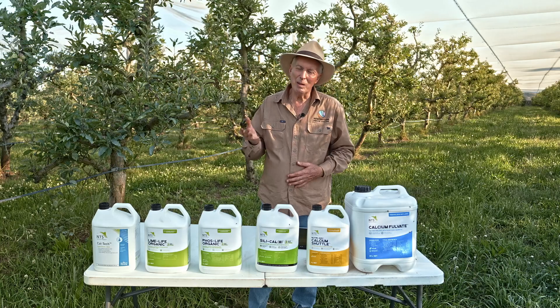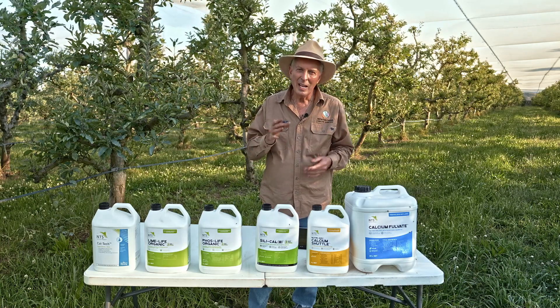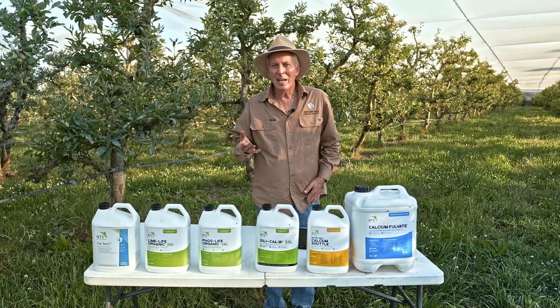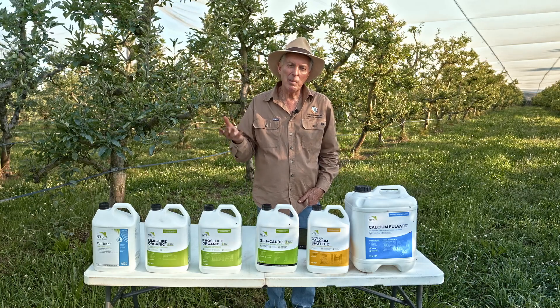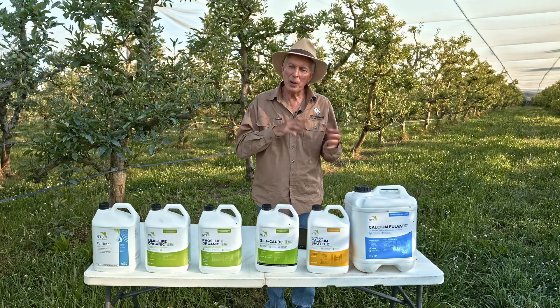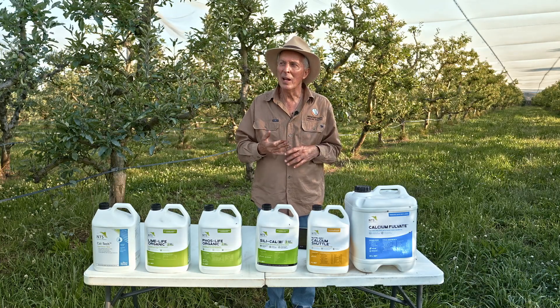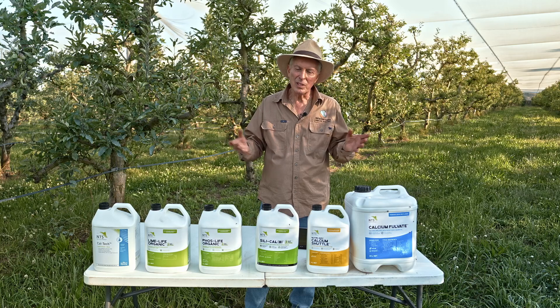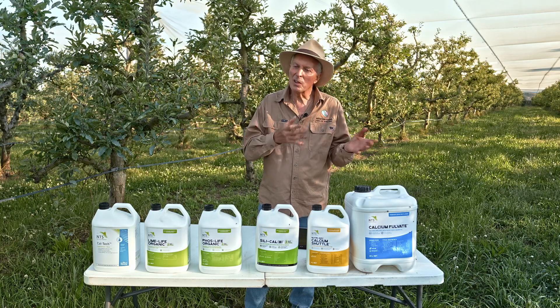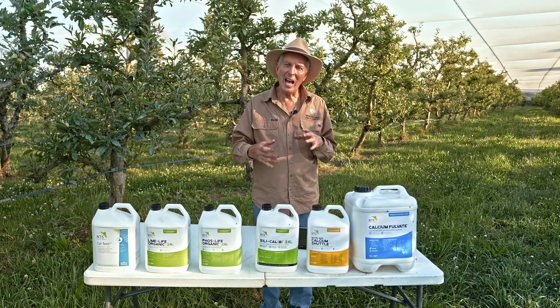I'll tell you a little story because it's quite an important one. I had a North Queensland grower of pawpaws — which Americans call papayas — and passion fruit. He'd done my five-day course previously and came back for a second dose. The second time around you learn more because you've got prior learning and have put some of those principles into practice.